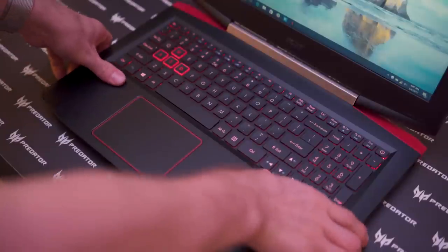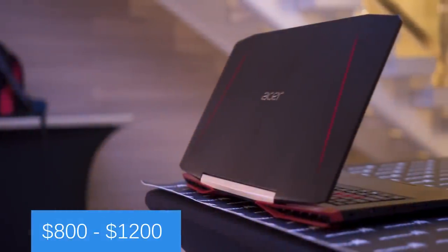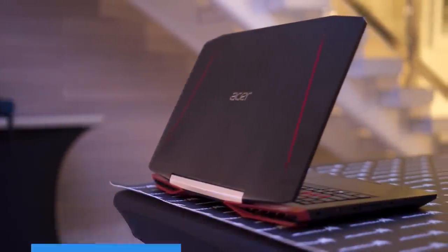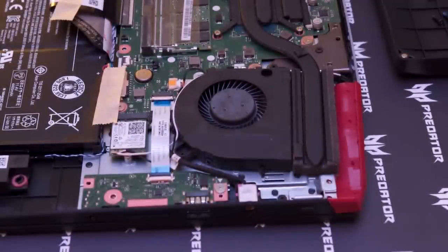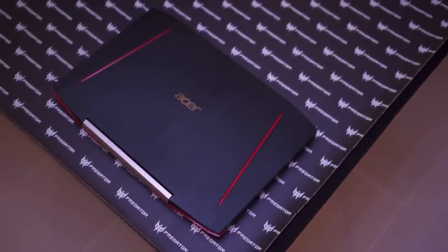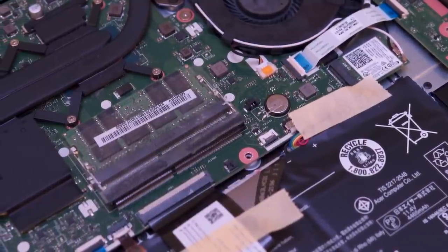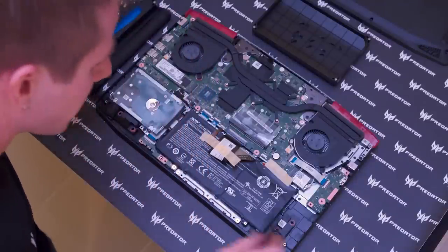It's going to be priced somewhere in the neighborhood of $800 to $1200 US, and you are getting a surprising amount of hardware for your buck — anywhere from a Core i5-7300HQ with 8GB of DDR4 RAM and a GTX 1050 with a 256GB SSD, all the way up to a Core i7-7700HQ with a GTX 1050 Ti, 16GB of RAM (upgradeable to 32GB), and up to a 512GB SSD and one terabyte of mechanical storage.